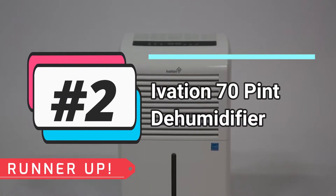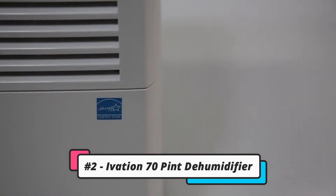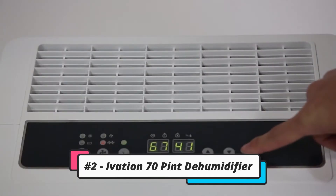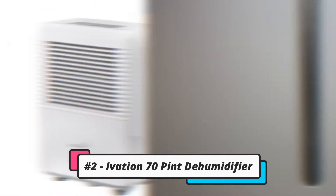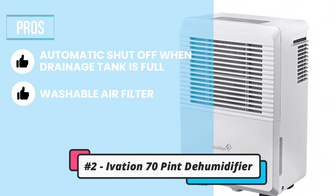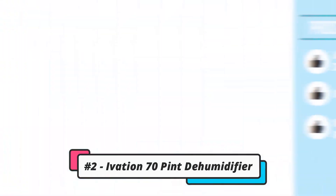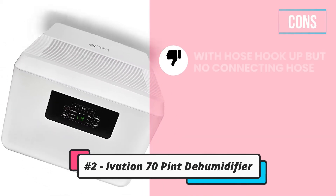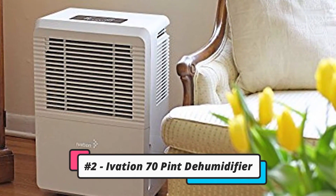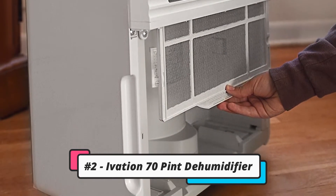The runner-up: the Ivation 70-Pint Dehumidifier. This device has dehumidification rates of 70 pints a day and an Energy Star rating. It's easy to program with an LCD display, built-in humidistats, and built-in defrosters. Its pros: it shuts off automatically when the drainage tank is full, its air filter is washable for easy maintenance and hygiene, and it has conveniently placed handles and casters for enhanced portability. One con: it has a hose hookup but no connecting hose included. Bottom line, you don't have to worry about leaks and splashes — its carefully placed handles allow ease of movement with no mess or spills.